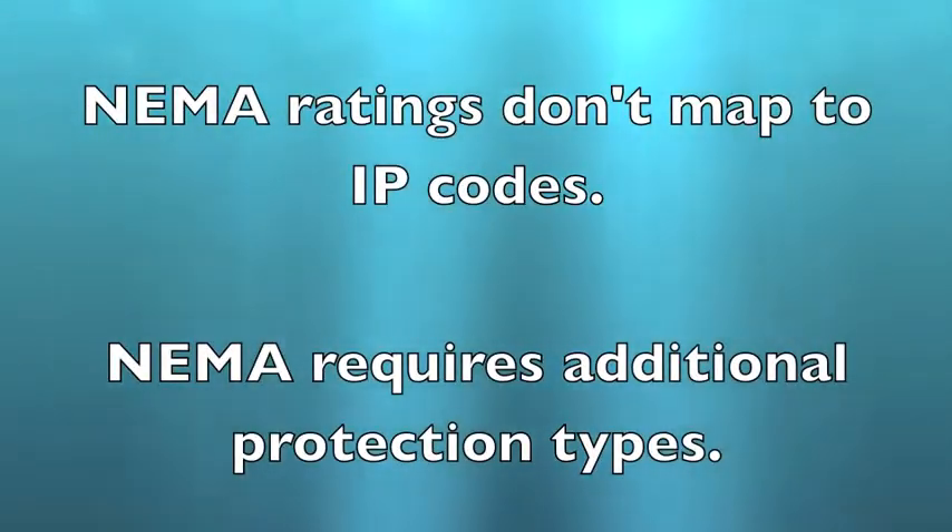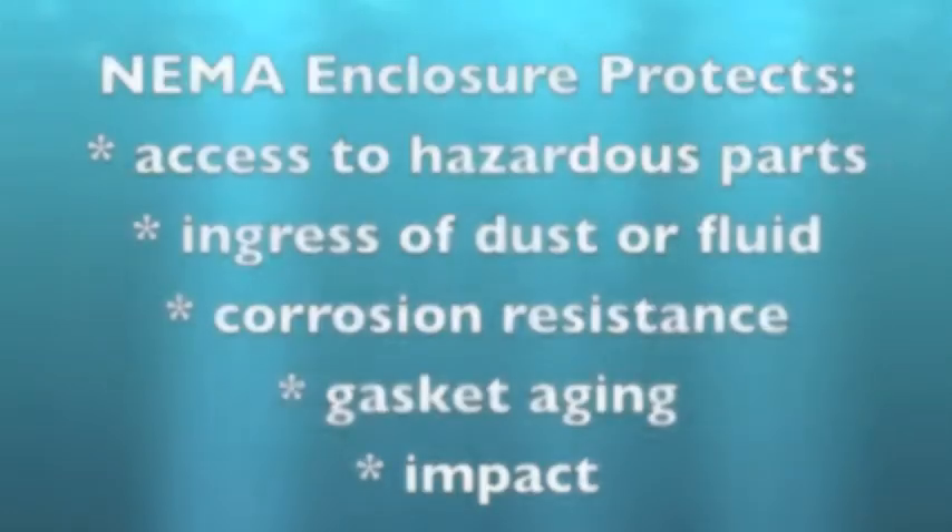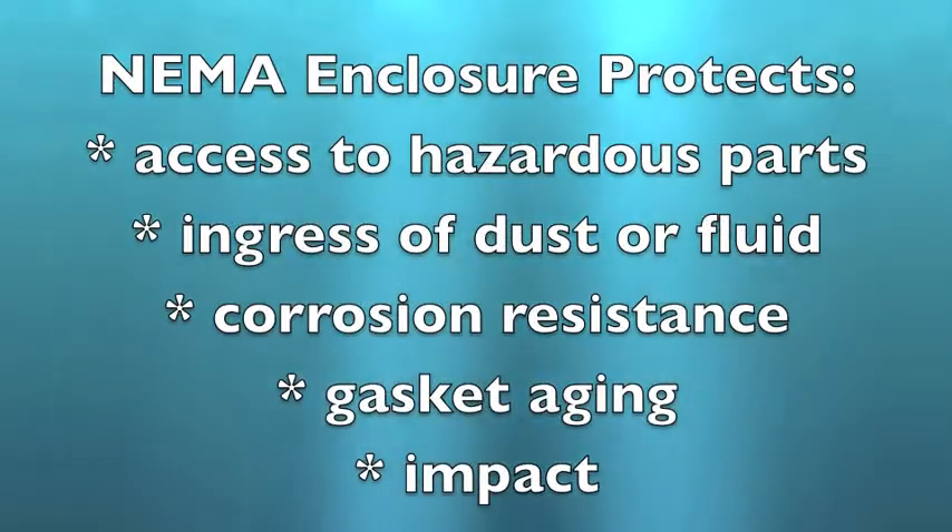NEMA requires more than IP ratings. IP ratings are about ingress protection against things like fingers, dust, and wires, as well as liquid. NEMA ratings include everything that IP ratings do, as well as corrosion resistance, gasket aging, and impact.